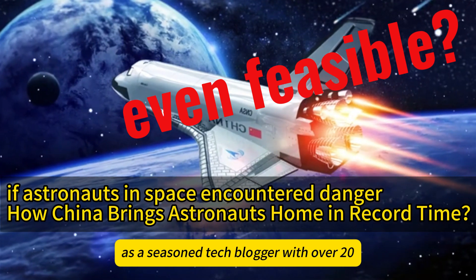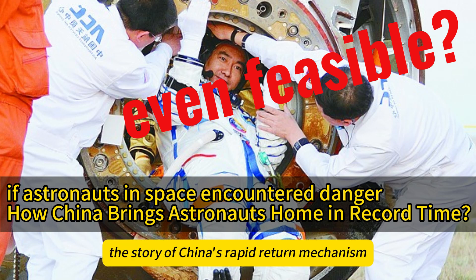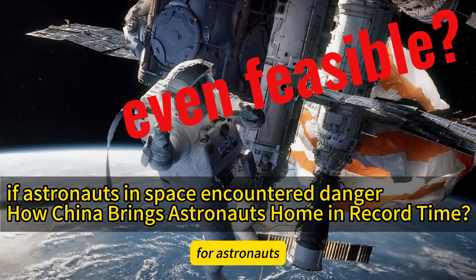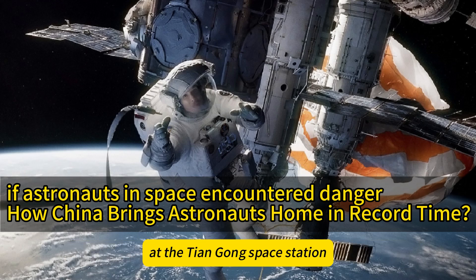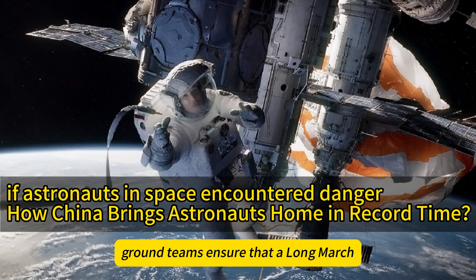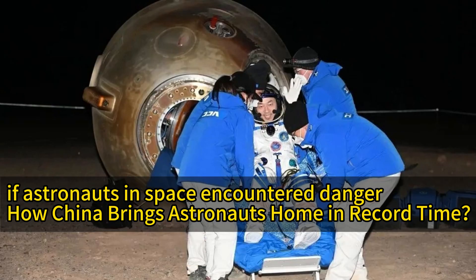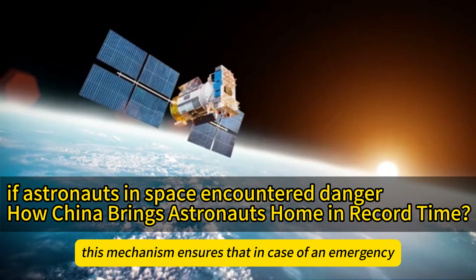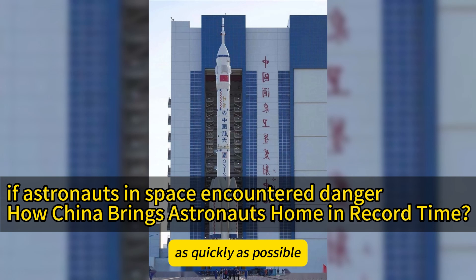As a seasoned tech blogger with over 20 years of experience, today I want to share the story of China's rapid return mechanism for astronauts. Whenever Chinese astronauts are on a six-month mission at the Tiangong Space Station, ground teams ensure that a Long March 2F rocket and a Shenzhou spacecraft are always on standby. This mechanism ensures that in case of an emergency, astronauts can be brought back to Earth as quickly as possible.